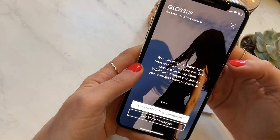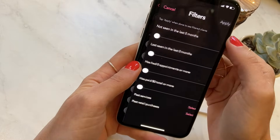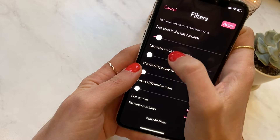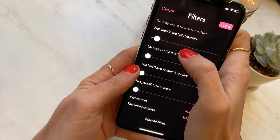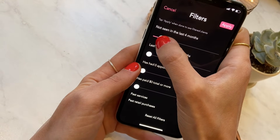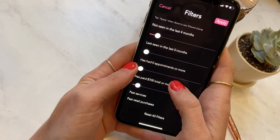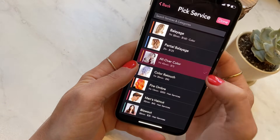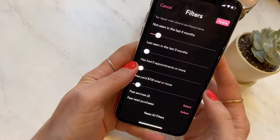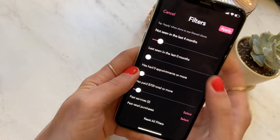With text message marketing, any business owner can send a blast mass text out to clients based on a number of different filters. This is what makes it so effective — it's built into all the client information and data based on their past appointment visit history. For example, I could send a blast to clients I haven't seen in the last two or four months, or clients that have paid over $700 or more, targeting higher-value clients likely to come back, or even clients who've come in for specific services. Once I've built out the filters, I just craft my message and hit send.